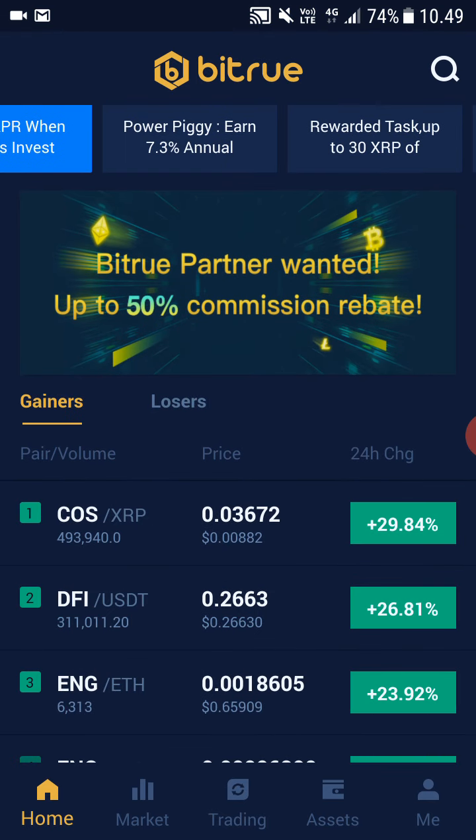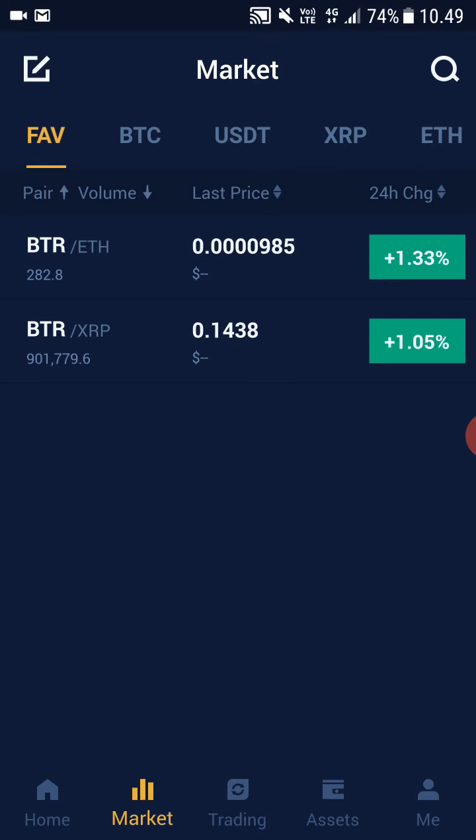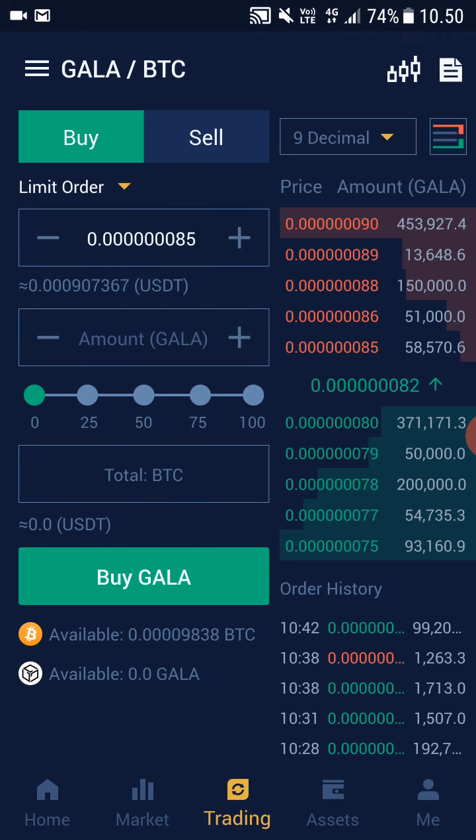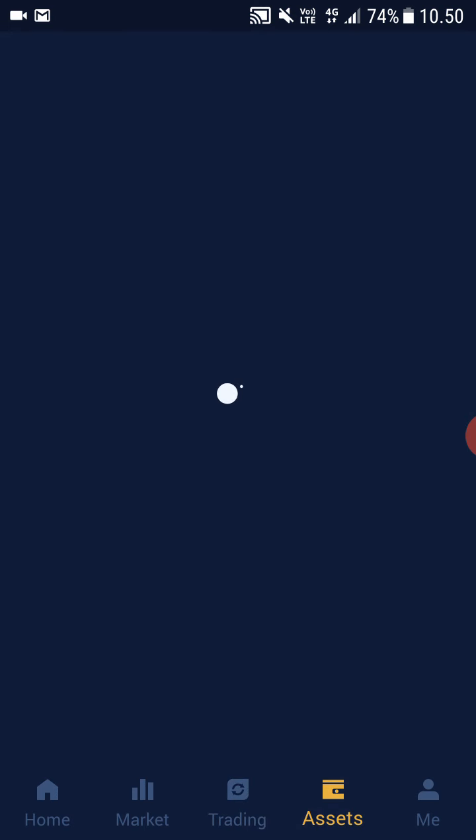On PowerPig you can stake your cryptocurrencies for passive income. Here you can see gainers and losers, and on the market you can see different cryptocurrencies. On Trading Desk, this is where you can buy cryptocurrencies and trade. And Assets is where you keep your cryptocurrencies — your cryptocurrency wallet.